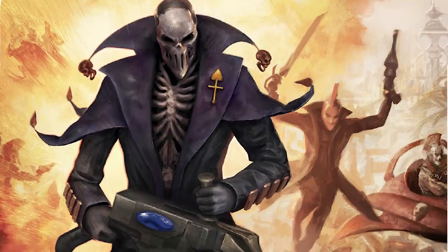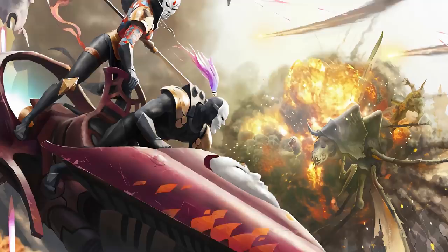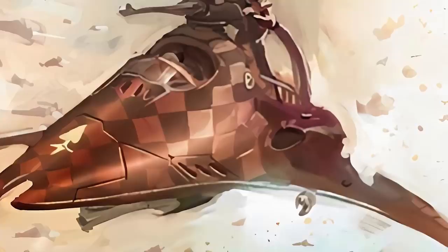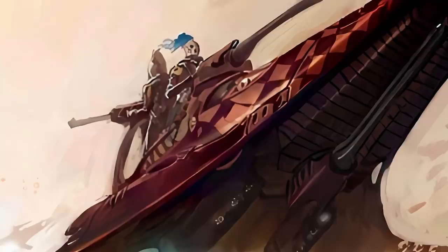Then we have the Skyweavers, who are more or less just colourful jet bikes with a couple more features, such as an extra seat and some spicy weaponry. After that we have the Starweavers, which are a variant of an Eldar craft that can be used as a troop transport or just to peel some people apart. Then we have the Voidweavers, who are similar to the Starweavers except they are less about carrying troops and more about blowing people up — and boy oh boy do people get blown.